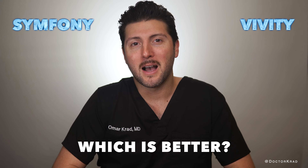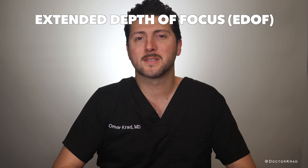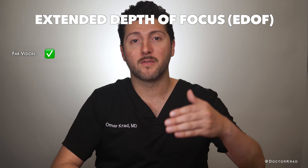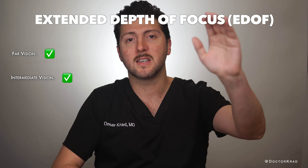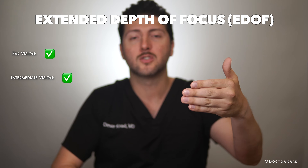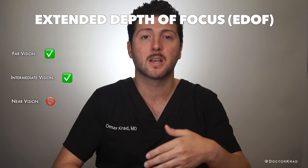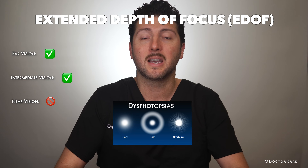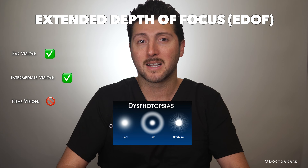Before I tell you the answer, I'll explain what E-DOF lenses are. Extended depth of focus lenses are lens implants designed to give a patient good far and good intermediate range vision, such as a computer. They intentionally don't give as good near vision compared to a multifocal, in order to decrease the severity of nighttime dysphotopsias such as starbursts, halos, and glare.